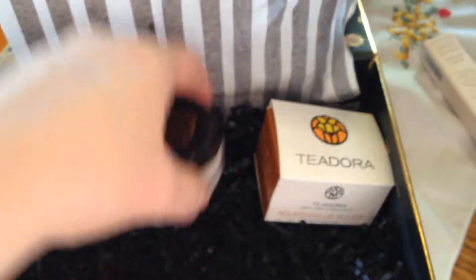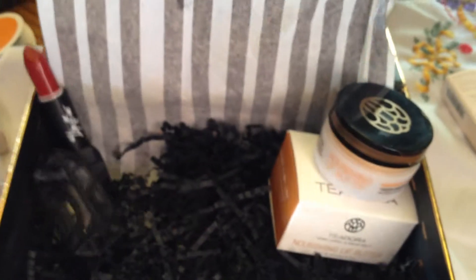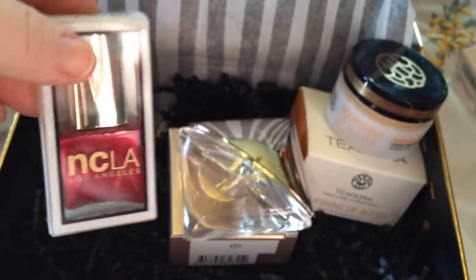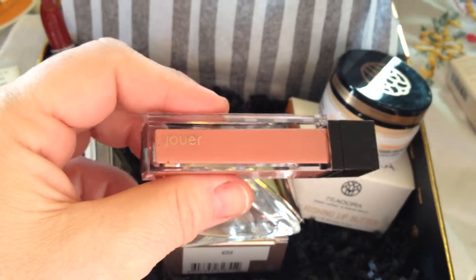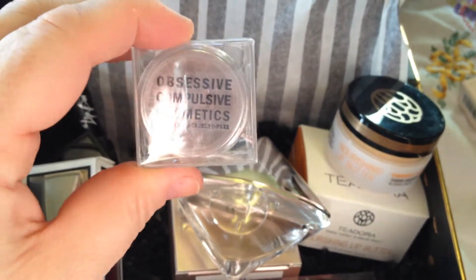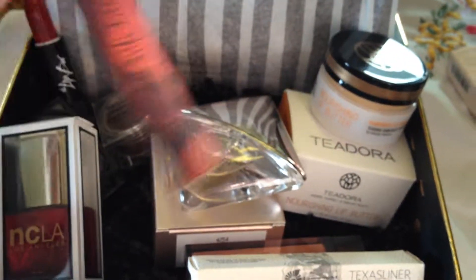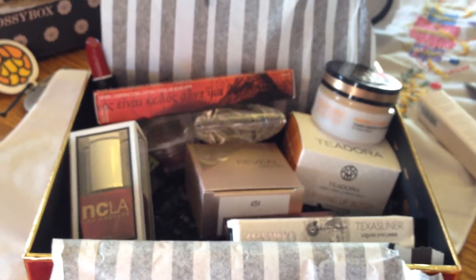So let's go ahead and see what we got in this box: the Teodora Nourishing Lip Butter, the Lip Bar Lipstick with really pretty packaging, the Reveal Calvin Klein Perfume, the NCLA Fingernail Polish, the Lip Gloss, the Cargo Texas Liquid Liner, the Obsessive Compulsive Cosmetics, and the Mascara. I'm really excited about this box — really pretty packaging, way to go Glossy Box! Thank you for watching, everyone have a happy holiday and Merry Christmas. Bye!